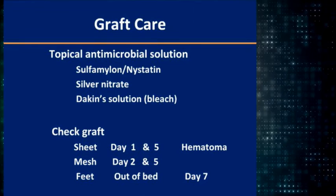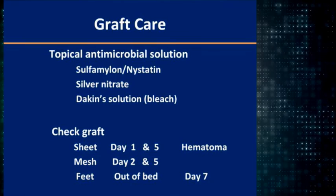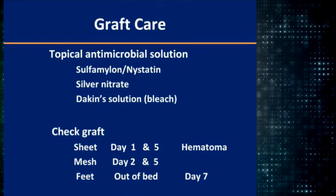Topical care uses antimicrobials — sulfamilon (mafenide acetate), usually with nystatin, or silver nitrate or Dakin's solution, which is very diluted bleach. We check the grafts on day one and day five for sheet grafts — you have to drain hematomas. For mesh grafts, we wait until day two. We get people moving on day five and out of bed on day seven.